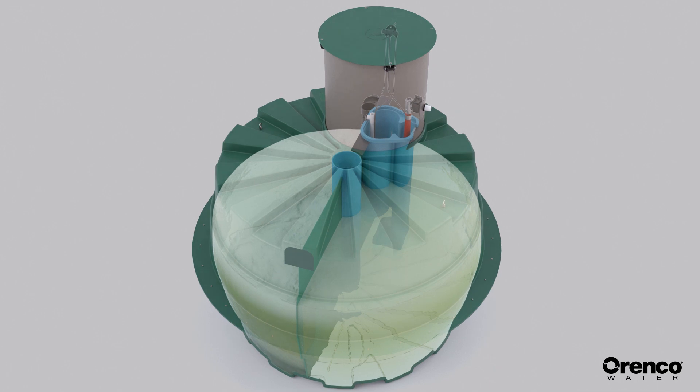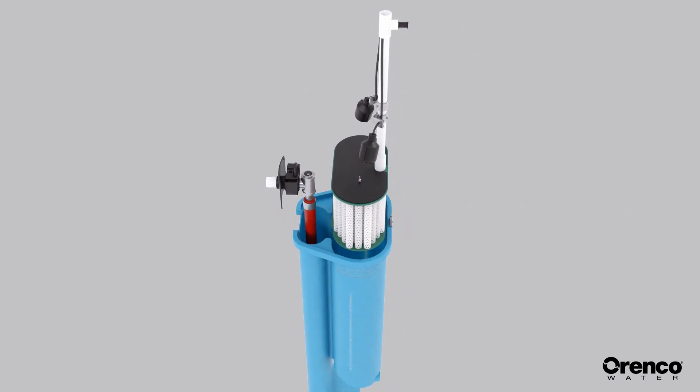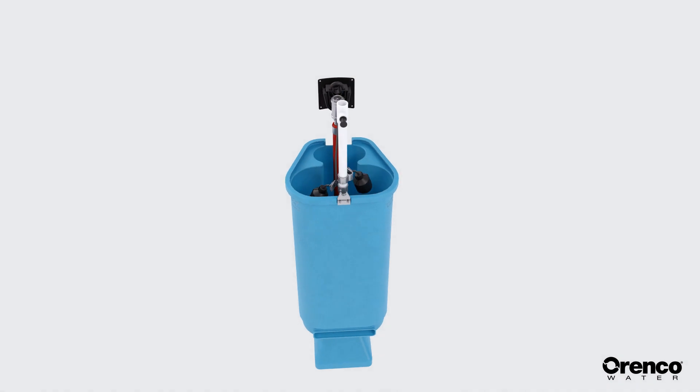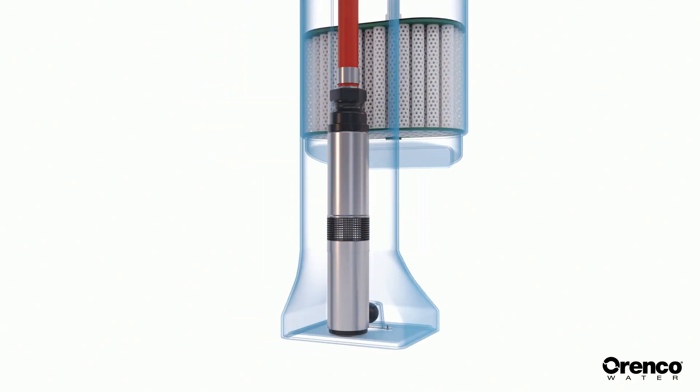Prelos has a passively self-cleaning pump vault with a filter that can be accessed without removing the vault, pump, or discharge assembly, simplifying operation and maintenance while reducing costs. The processor also includes a lightweight effluent pump that's easily rebuildable and can last twenty-five years or more.